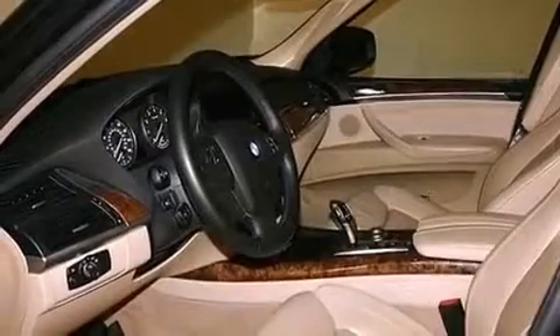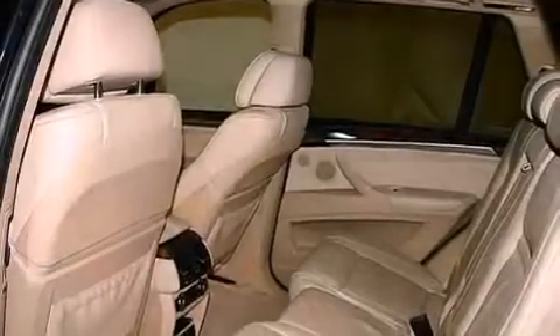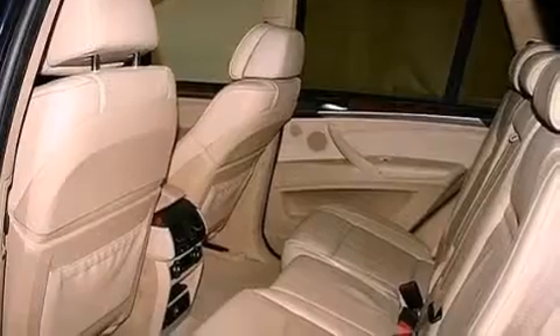A heated steering wheel, heated seats, commercial-free satellite radio, 18-inch alloy wheels, and roof rails.